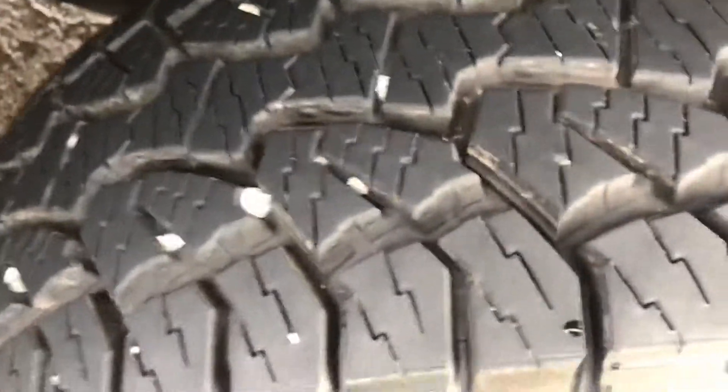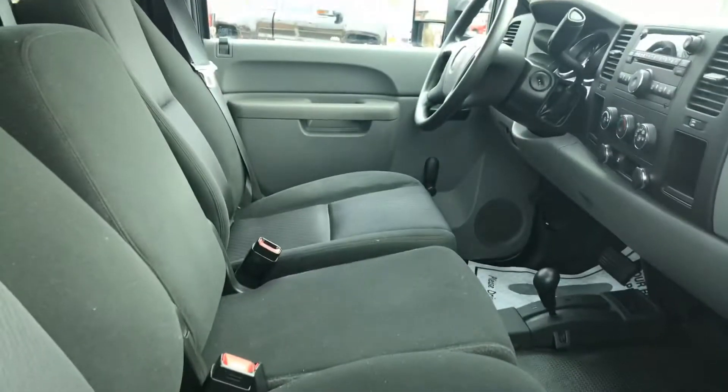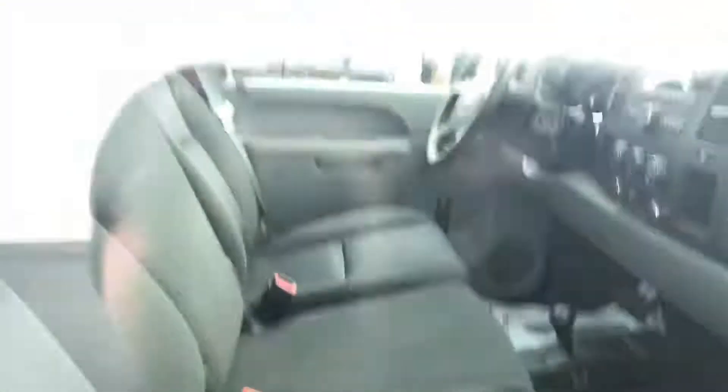Great truck for the job. Good tread on there — you can see all the rocks are kind of stuck in there. Here's another shot of the inside. It does have the four wheel drive, as you've seen in the middle.